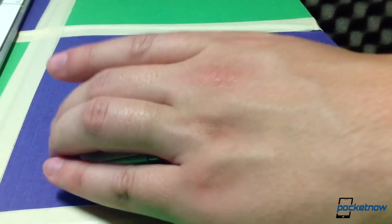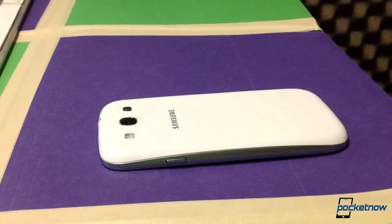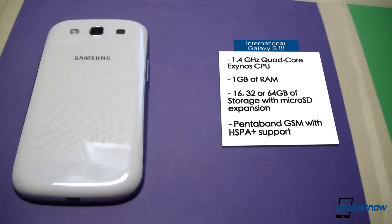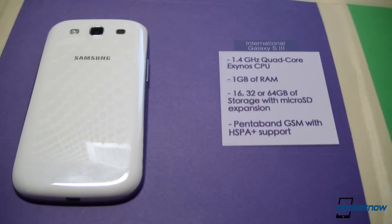So I mentioned some spec differences between these models. The international version of the Galaxy S3 is powered by an Exynos 4212 quad-core Cortex A9 processor, clocked at 1.4 GHz, backed up by 1 GB of RAM. The radio is Penta-band GSM. The storage options are available from 16 to 64 GB, and microSD expansion up to an additional 64 GB.